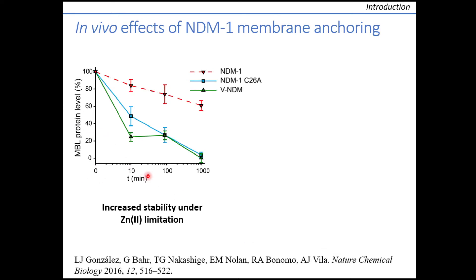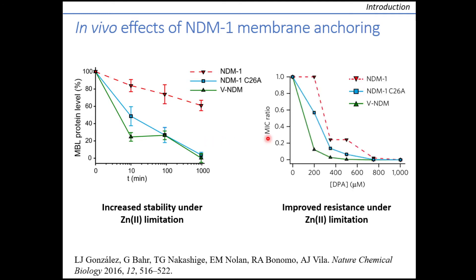In previous work, we demonstrated that membrane anchoring grants advantages to NDM-1. We observed that zinc starvation conditions, such as those encountered by pathogens during infection, lead to MBLs being degraded within bacteria. However, anchoring of NDM-1 increases its stability and protects it from degradation with respect to soluble mutants of the enzyme. This also increases the capability of the enzyme to confer resistance under such conditions, induced here by the addition of different amounts of metal chelator.